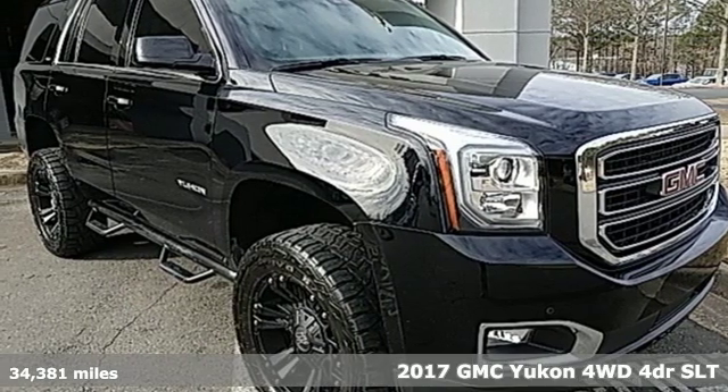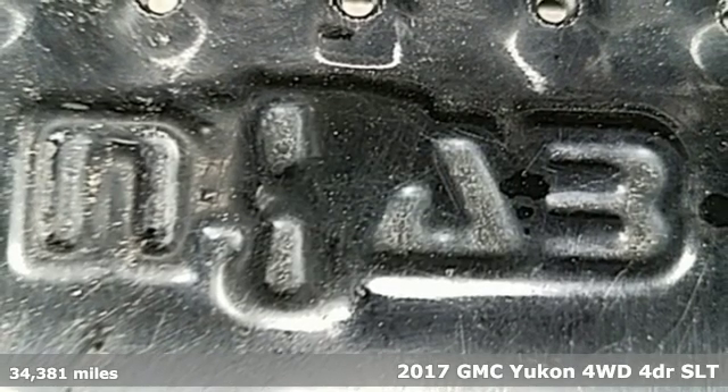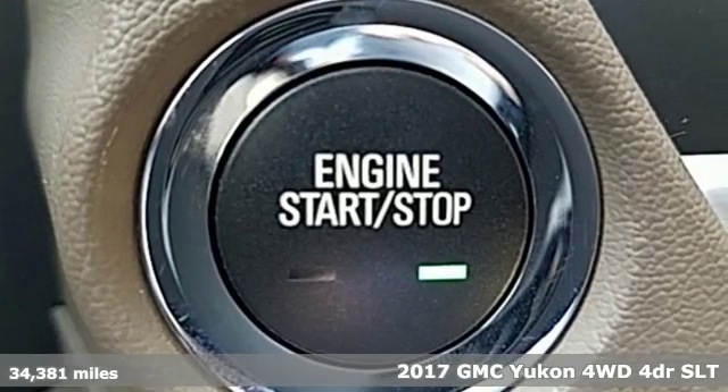It's a 2017 GMC Yukon. Well built, well-liked, and well up to the task. It comes with great features you'll love.